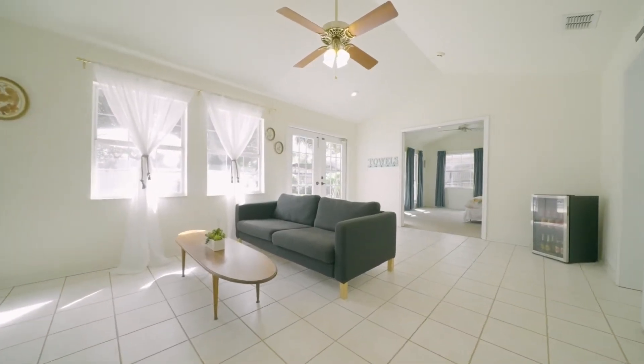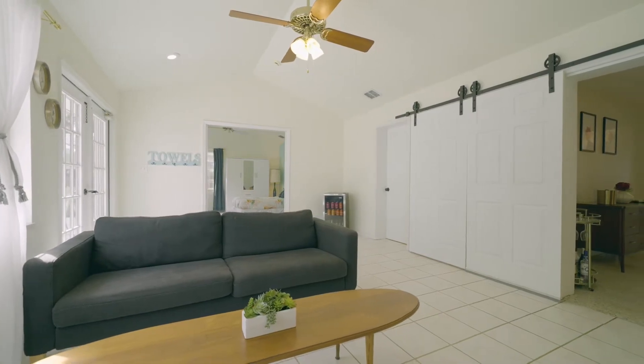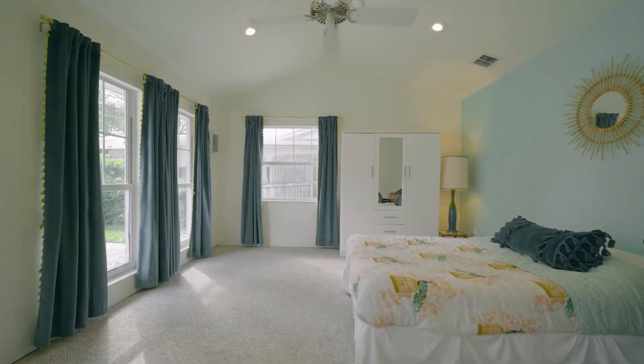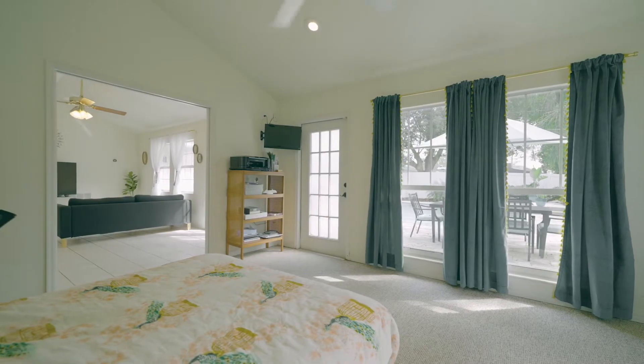Vaulted ceilings and tile flooring in the oversized family room, perfect for movie night or enjoying the views to the pool. Off the family room is the large fourth bedroom and access to an updated bathroom with shower.